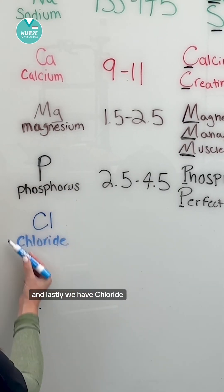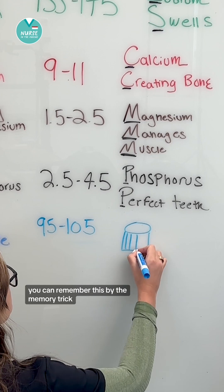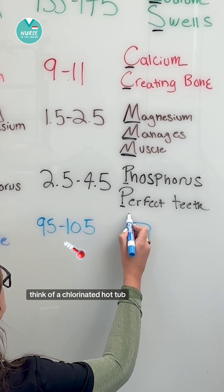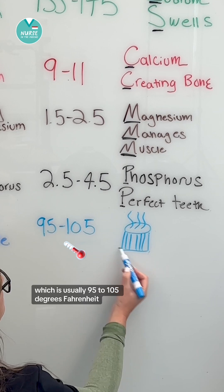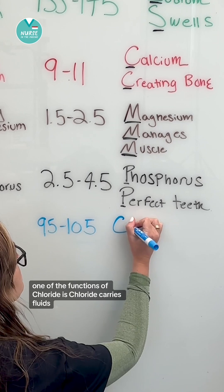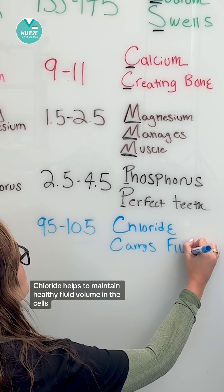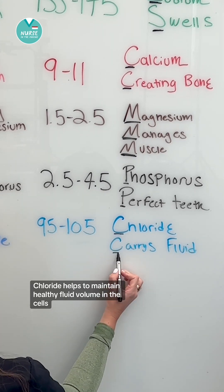And lastly we have chloride. The normal range for chloride is 95 to 105. You can remember this by thinking of a chlorinated hot tub, which is usually 95 to 105 degrees Fahrenheit. One of the functions of chloride is that chloride carries fluids — chloride helps to maintain healthy fluid volume in the cells.